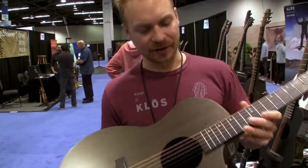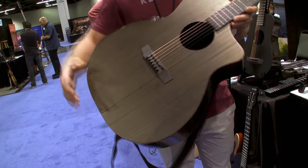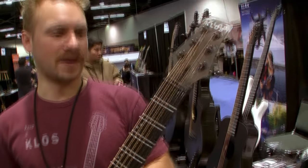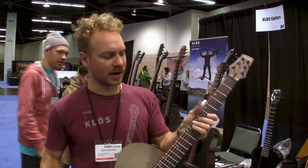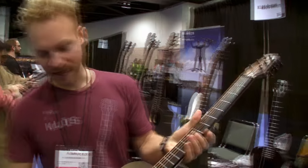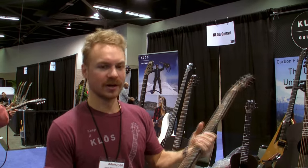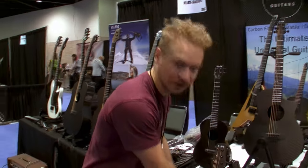This is the nicest guitar we make right now — the Grand Cutaway in carbon timber. It's a 25 and a half inch scale length with our new headstock. The necks are a new design for the Grand Cutaway — a bit thinner profile and they feel really, really nice to touch. You can go thinner with carbon than you can with wood, and that allows for a feel you just can't get with wood.